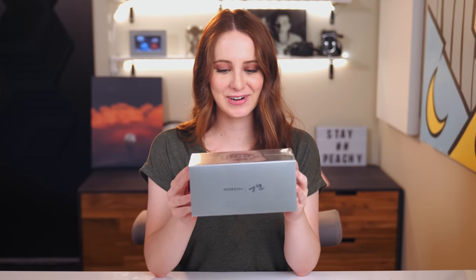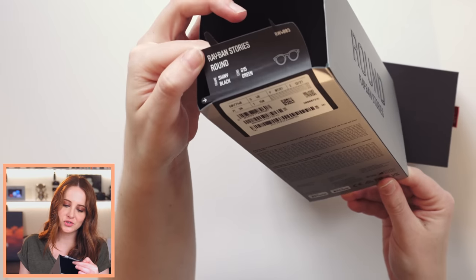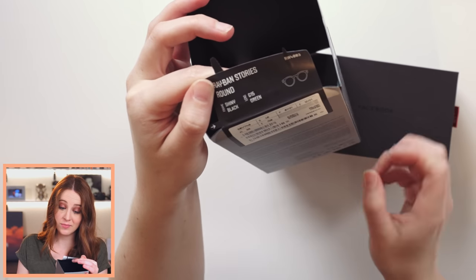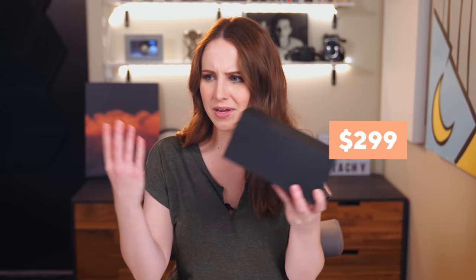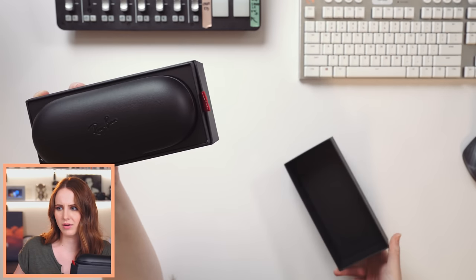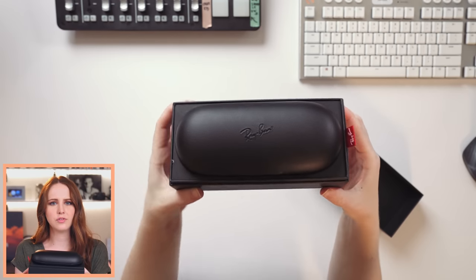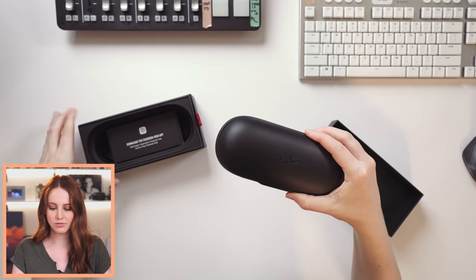I specifically asked for the round ones because they do better on my face. This looks like very nice packaging. So we got Ray-Ban Stories round, shiny black frame with green lenses. These glasses are coming in at $299. The Ray-Bans I have just for normal sunnies, those are about $130. So obviously if you're going to have tech built in, the price will reflect that.